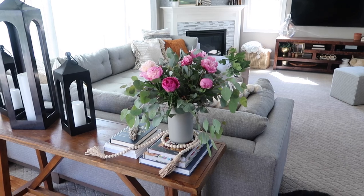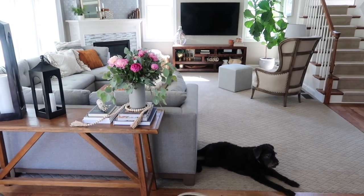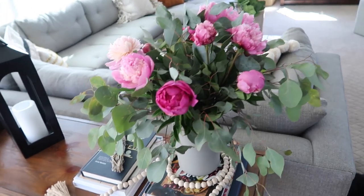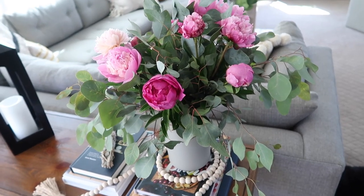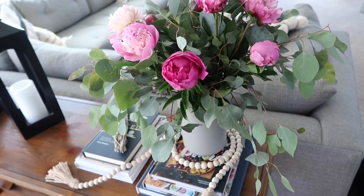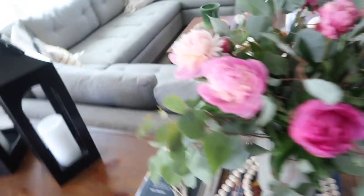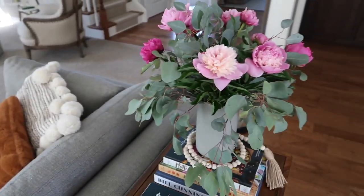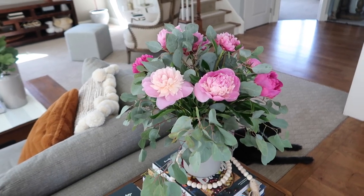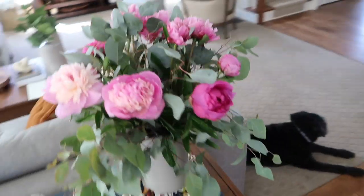I bought some peonies at Trader Joe's and I arranged them with the eucalyptus. I purposely bought the eucalyptus because I knew it would hang organically and I love how it looks. Some tips and suggestions: I add a capful of bleach to lukewarm water — not ice cold — it helps cut down on any bacteria buildup in the water. Then I strip all the stems of any leaves that would touch the water and just arrange them messily because I wanted it to look kind of messy and organic, and it's exactly how I wanted it to turn out. I think I paid $7.99 for the peonies and $4.99 for the eucalyptus and it looks way more expensive than that.